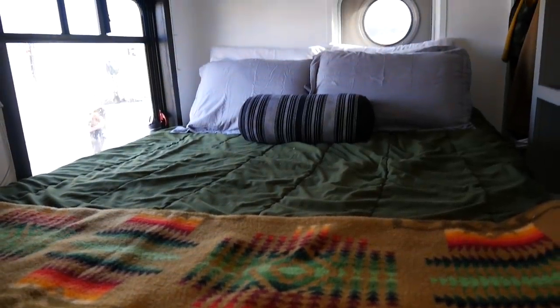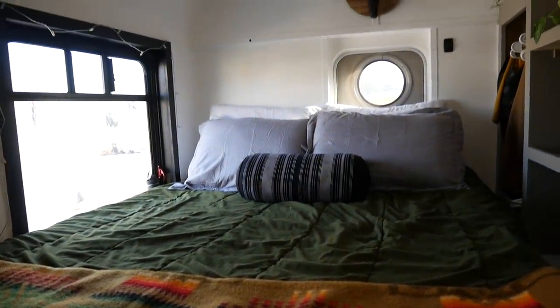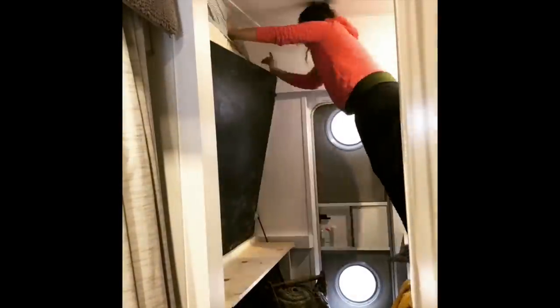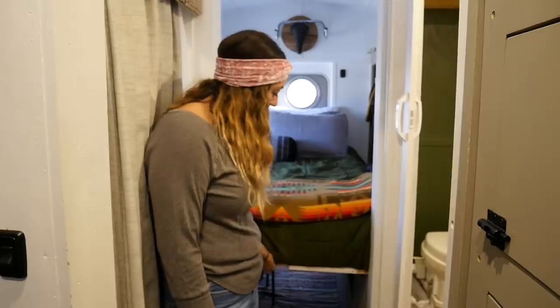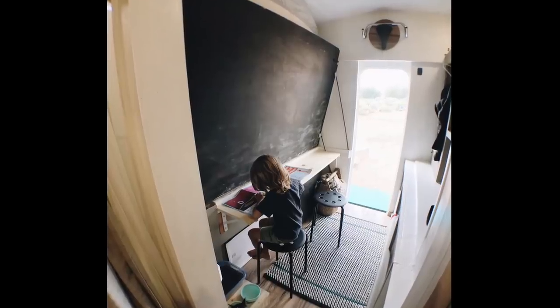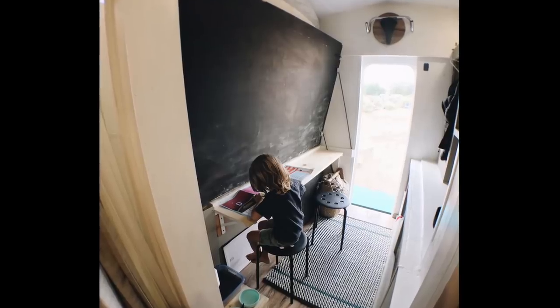This is the master, which also turns into a school room. We decided to do a Murphy bed so I could utilize the back room for other things besides just a bedroom. We painted a chalkboard underneath this piece of wood here, and there's a desk underneath as well as stools and school supplies.